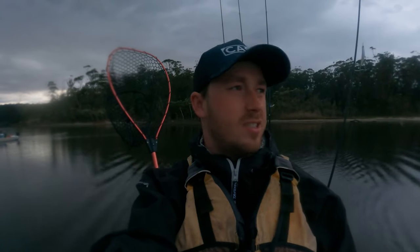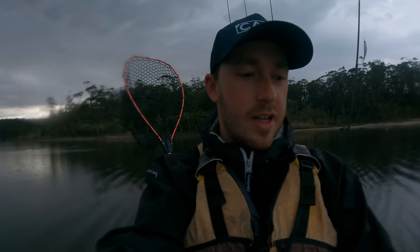Good morning guys, welcome to another video. Today we're out chasing bream for the Reel It In Australia challenge, trying to catch some big fish, but at the end of the day just trying to catch as many as we can.